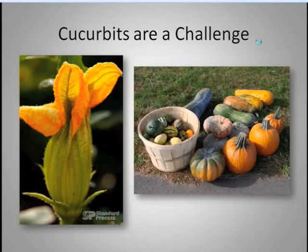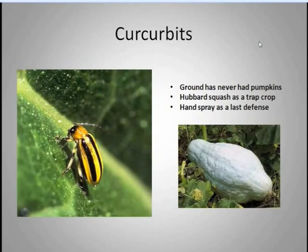The other challenge in the vegetable market is pumpkins with cucumber beetle. On 460 acres, we only need about four acres of squash and pumpkins. Our number one strategy is that we only plant on ground that's never had a pumpkin before. Starting three years ago, we began using Hubbard squash as a trap crop planted around the perimeter of the field, and we've had tremendous success. We can hand-spray as a last defense, but we haven't had to the last several years.